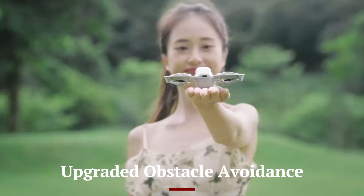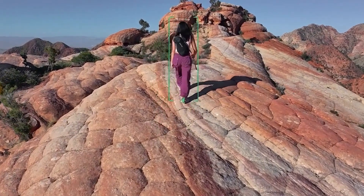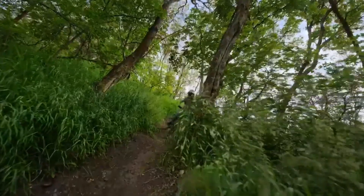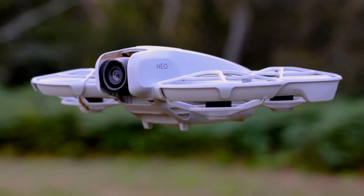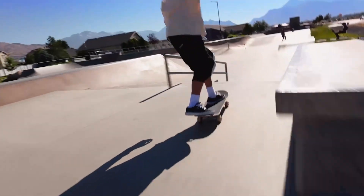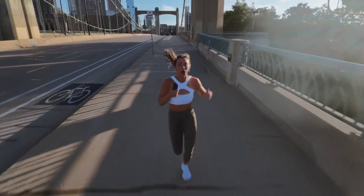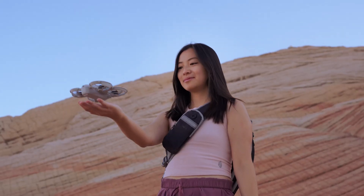The DJI NEO 2 takes safety seriously with its improved 360-degree obstacle avoidance system. Using enhanced vision sensors and AI mapping, it detects and avoids objects in real-time with impressive accuracy. This upgrade makes it ideal for flying in tight or complex environments, such as forests, buildings, or urban areas. It performs better than previous models, offering smoother and smarter rerouting. The NEO 2 can also maintain subject tracking while avoiding dynamic obstacles, boosting user confidence especially for solo creators or during high-speed shots.